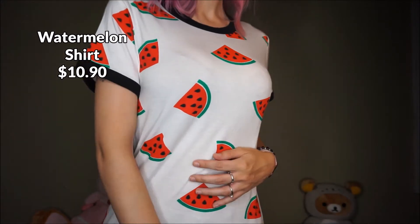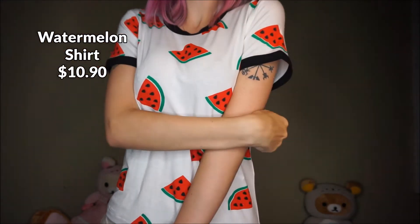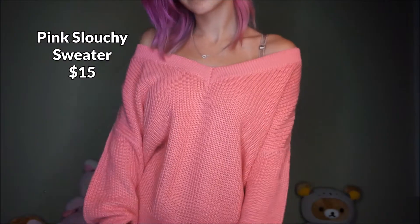Next is this little watermelon t-shirt. It's funny because I hate watermelon but I really like watermelon print.